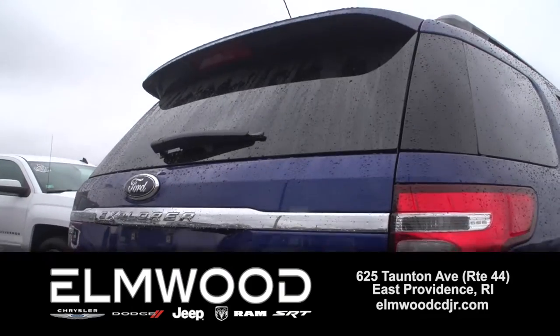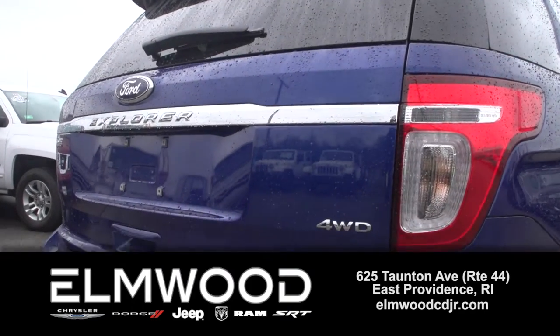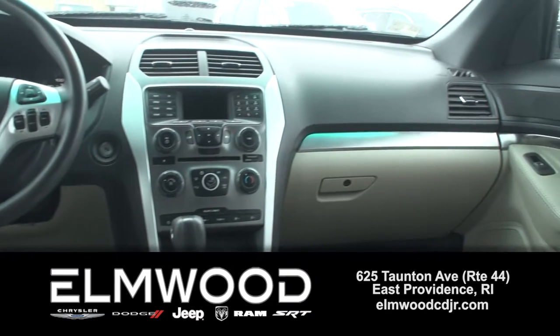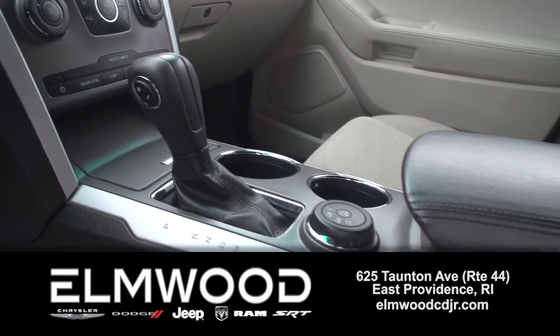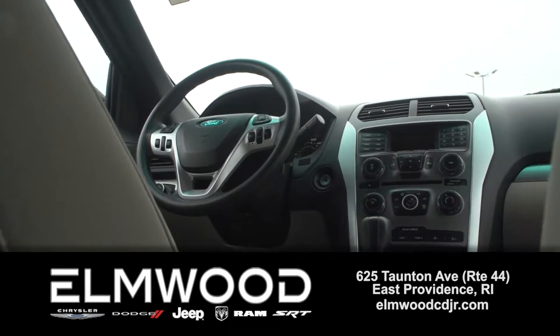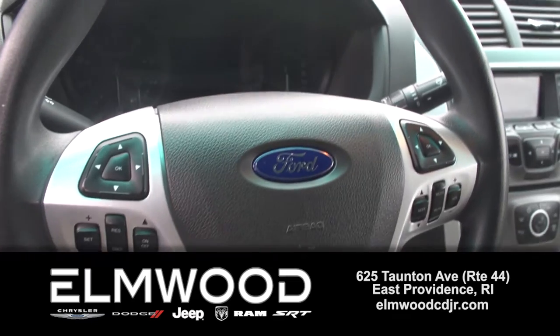So many nice features about this Explorer. Although it's big, it is easy to drive and maneuver in tight spots. It has only 26,000 miles on it, which is low for 2014. It has a V6 engine, and with family in mind, it has earned a five-star crash safety rating.